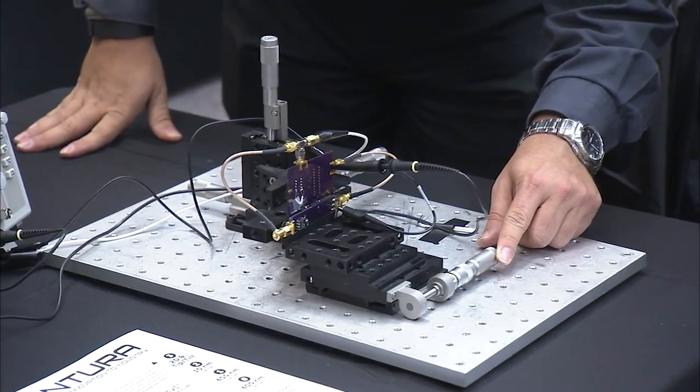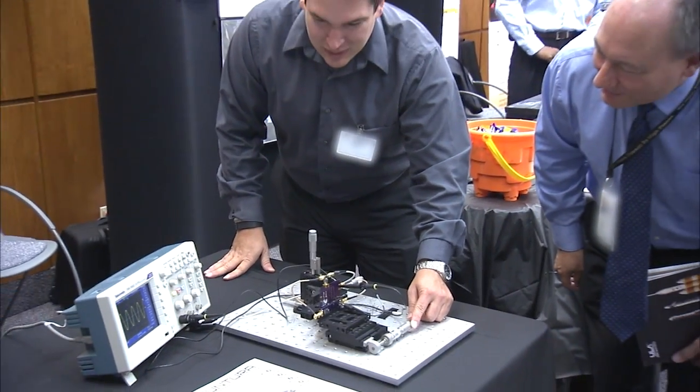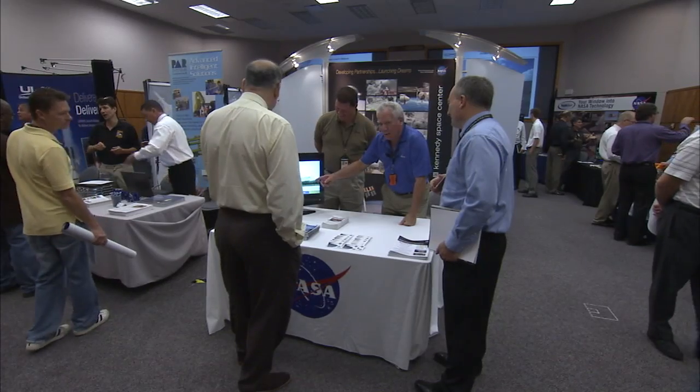In addition, partnerships through KSC's technology transfer program make NASA's technology available for commercial applications. Collaboration has begun among partners, laying the groundwork for a robust multi-user spaceport community.